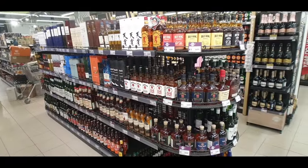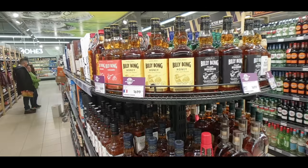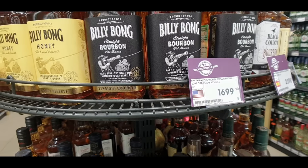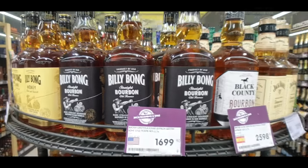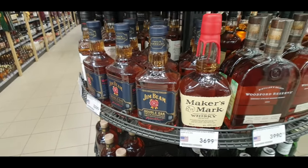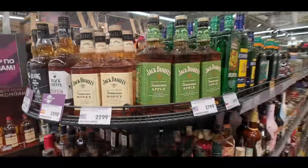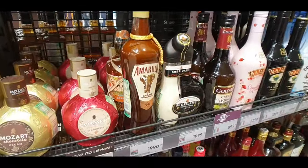When I was here the other day I'd come in just to grab a drink on my way home and I came across these bourbons here. You can see they're from America, from Kentucky — Billy Bong. You can see Woodford Reserve, Maker's Mark, Jim Beam Double Oak — all very well-known American whiskeys — and all the different Jack Daniels. Then over here from South Africa, Amarula, Sheridan's.